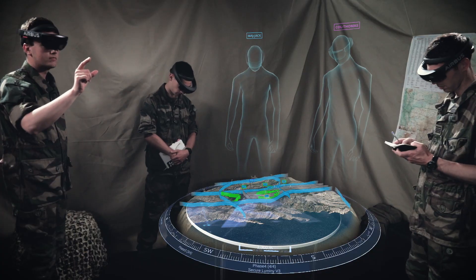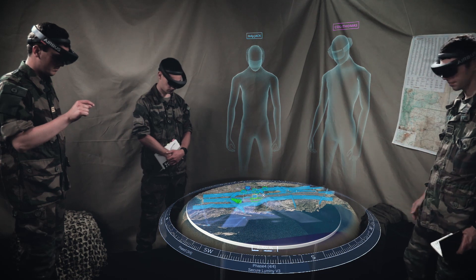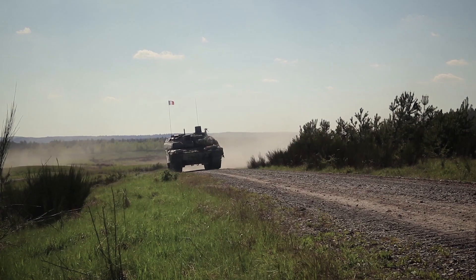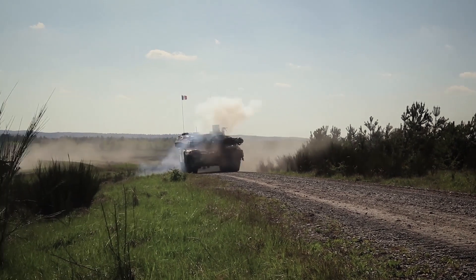HTS can rapidly be reconfigured to allow for updated rehearsals as information changes or to transition to preparation for the next mission. Get ready for the new operations.